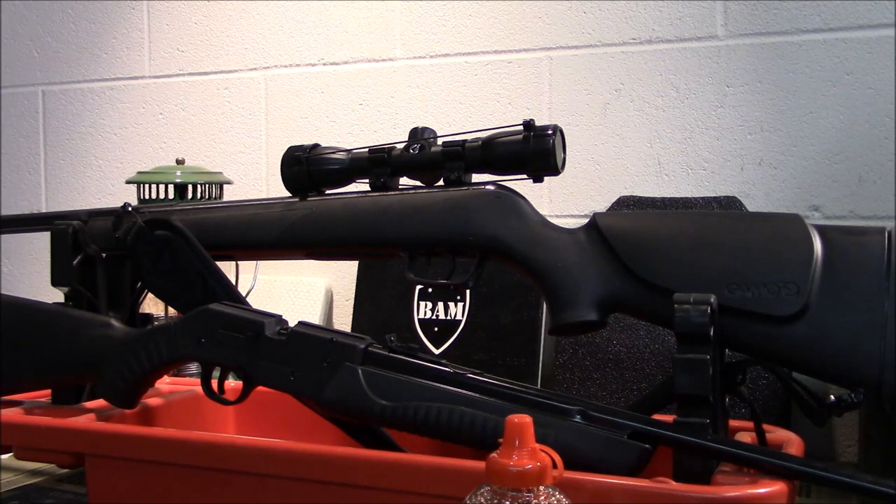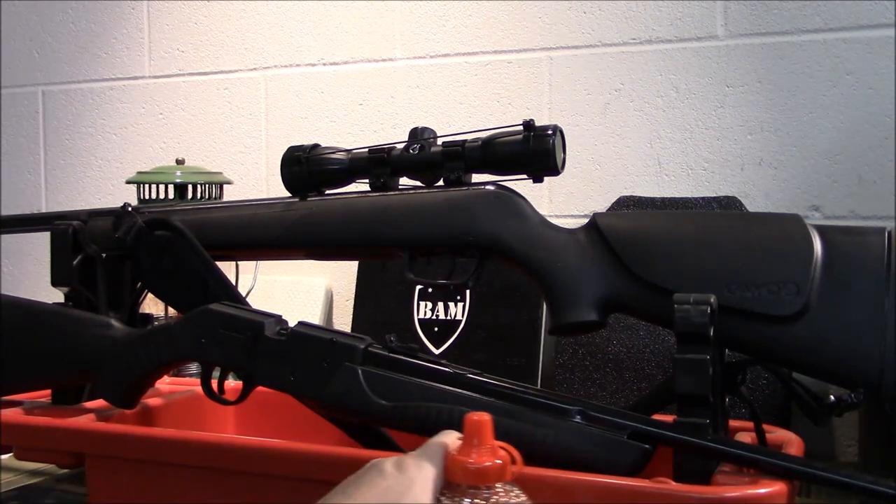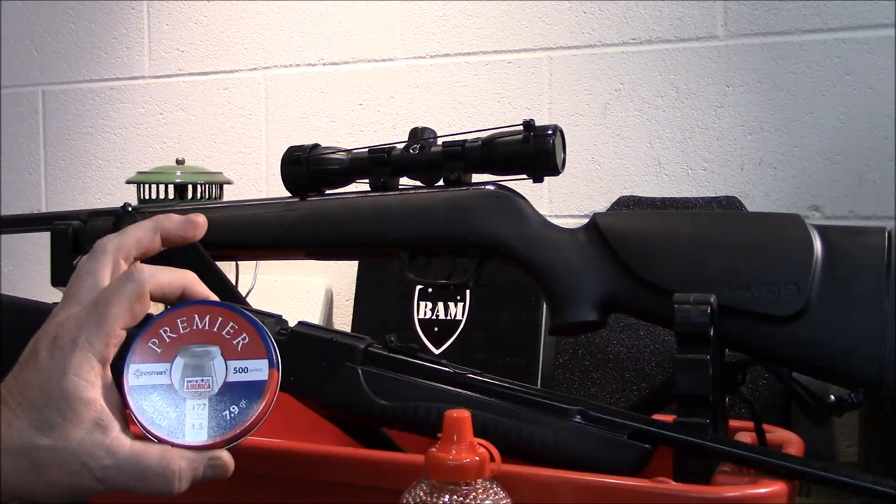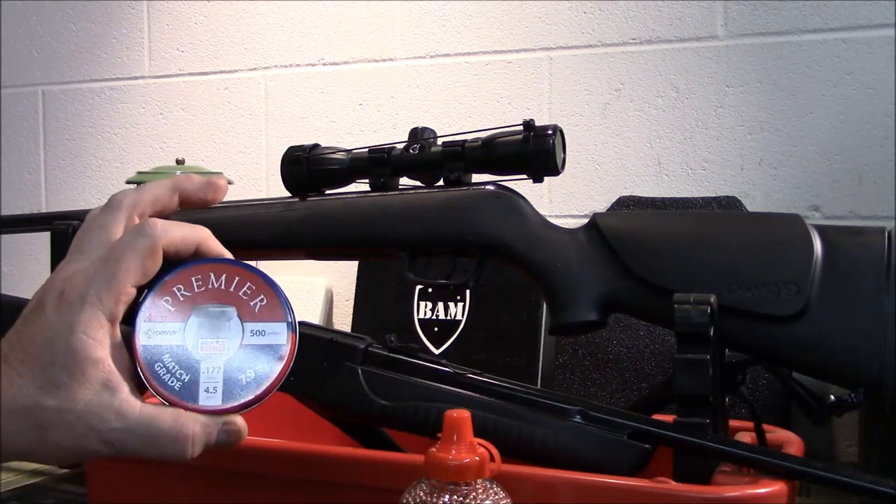Things like this are good trainers, helping people, but it will also help you get game in this situation without wasting bullets. This stuff here is cheap — 500 rounds of pellets I think is about 10 bucks.